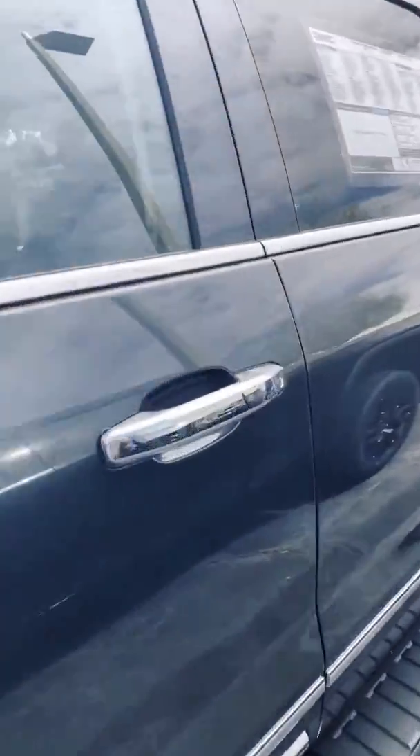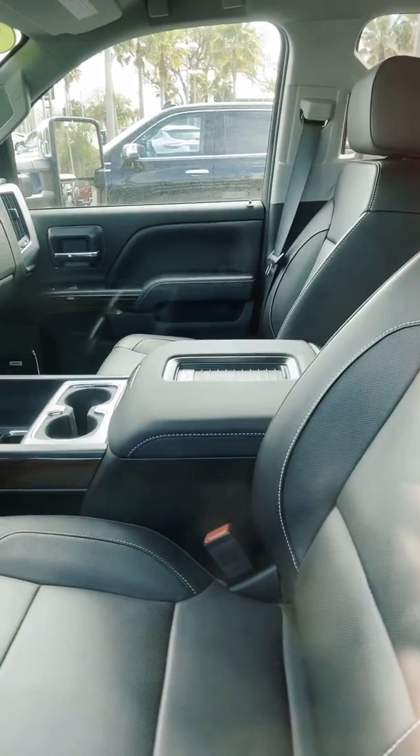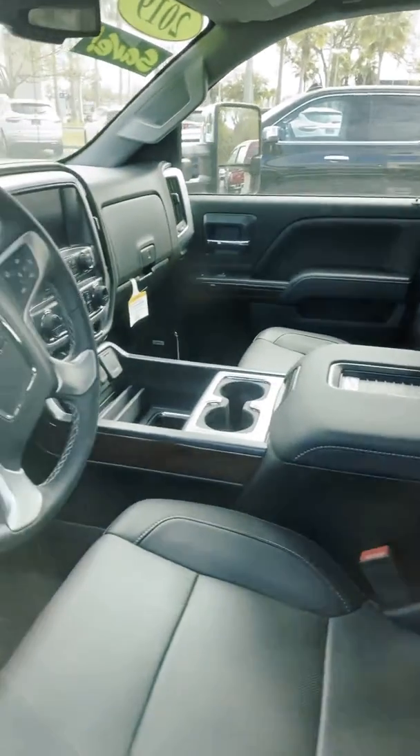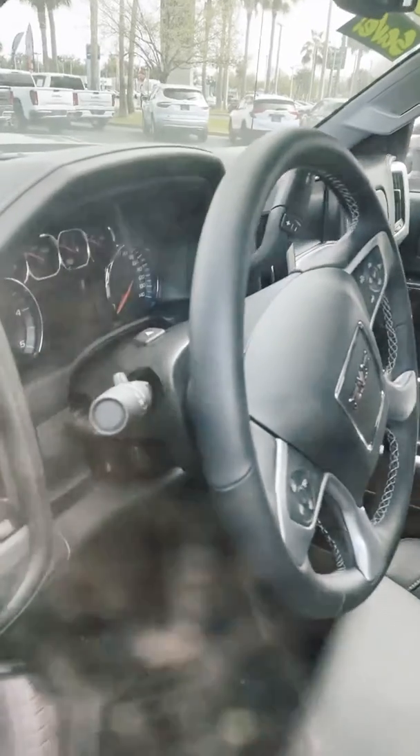Plenty of features, bells and whistles. You got your beautiful interior, heated and cooled seats, charging pad as well. You have your Apple CarPlay, Android Auto, backup camera, front and back sensors, and also your digital dash right up there.